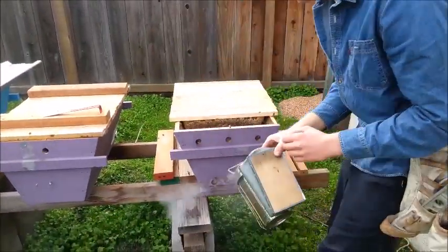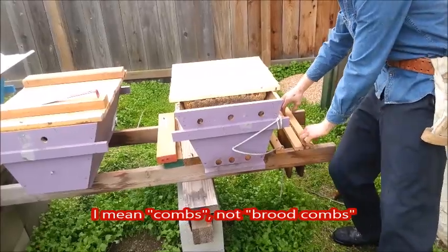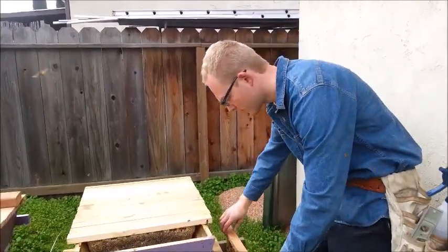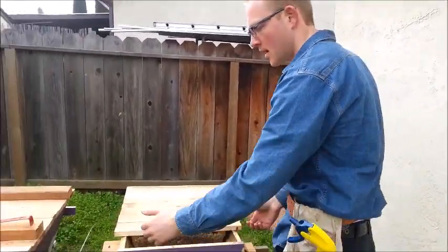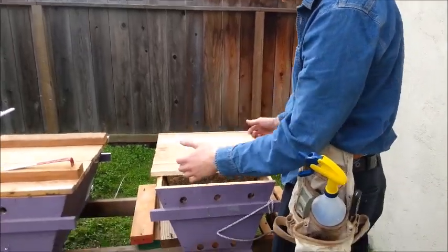I took off the first two brood combs to get this inspection started, and these first two brood combs are full of honey. This colony has a lot of resources and will be sold at ten top bars in strength — top bars being a mix of honey, pollen, bees, and brood. Ten top bars in strength.